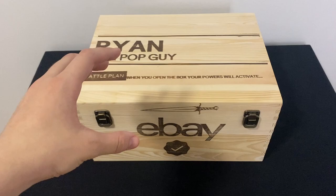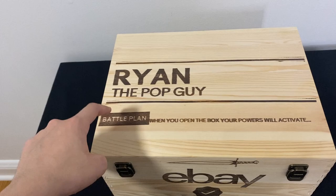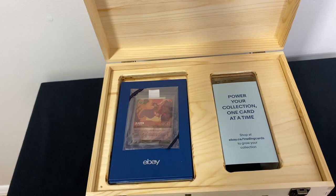Here's a closer look at the treasure chest — this thing is so cool, eBay, thank you so much for this. As you can see on the top right here, it has my name engraved into the chest: 'Ryan the Pop Guy.' It also says 'Battle Plan: when you open the box your powers will activate,' and there's a big eBay logo on the front. Pretty cool on the outside, but let's open this up and see what's inside.